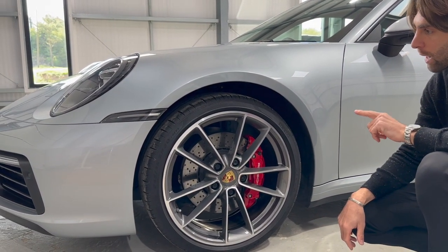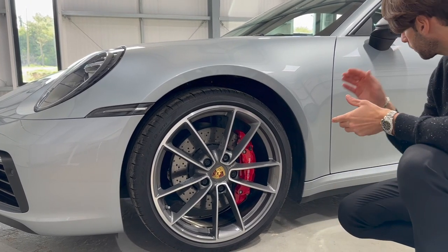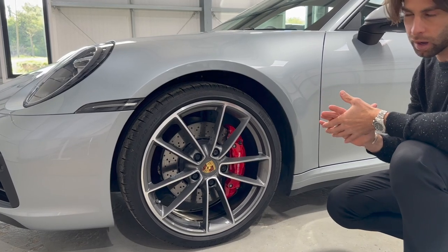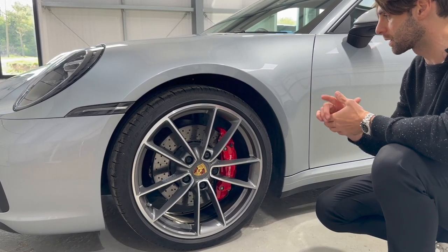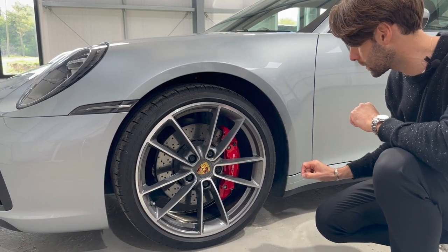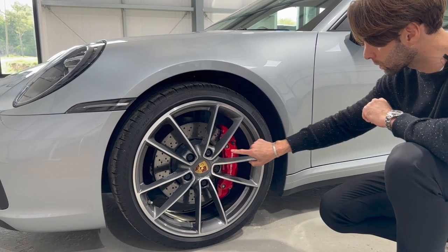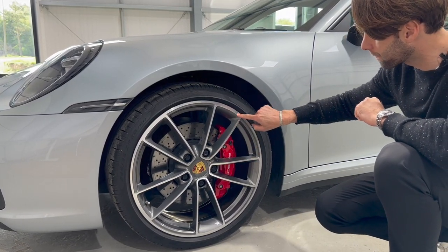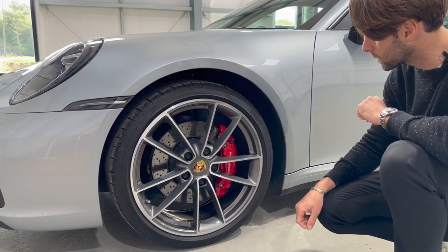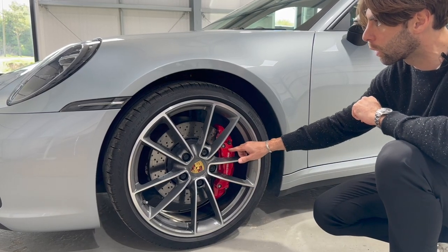20-inch Carrera Classic alloy wheels — a really lovely wheel option. For me, these cars can look very under-wheeled and under-tired if you buy the wrong wheels, and I think this one has been done perfectly. Finished absolutely exquisitely, with lovely metallic grey on the inside of the spokes and a full diamond-cut finish on the faces of the spokes. Porsche motorsport-derived floating discs with big Guards Red Porsche brake calipers with the logo on them.